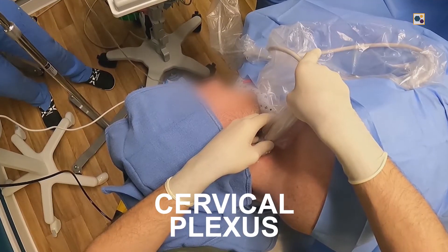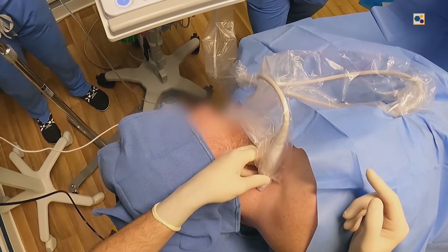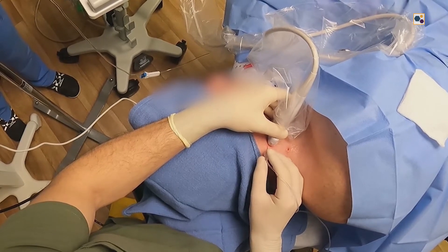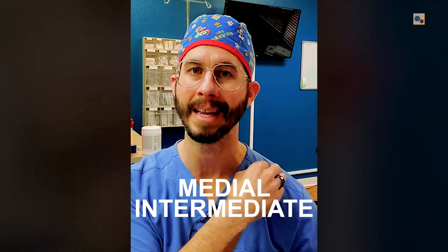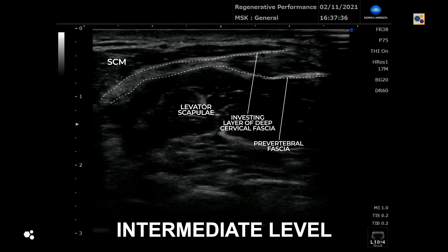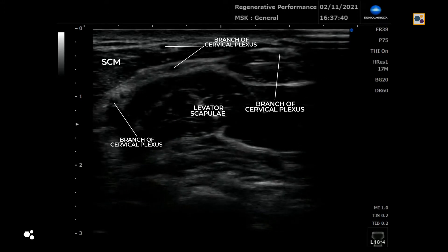We also did a nerve hydrodissection of the cervical plexus. The cervical plexus is a network of peripheral nerves coming off the C1 through C4 nerve roots in the neck that provides sensory innervation to the entire lateral neck and shoulder region — including the lesser occipital nerve, the great auricular nerve, the transverse cervical nerve, and the three branches of the supraclavicular nerve: medial, intermediate, and lateral. We hydrodissected the cervical plexus in two locations. The first is the intermediate level, where we get deep to the fascia and inject between the muscles where the nerve plexus lies.